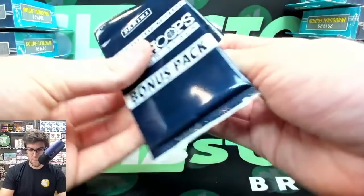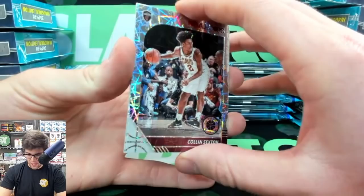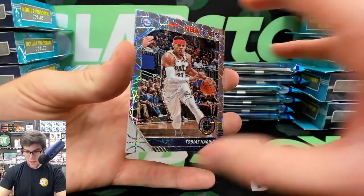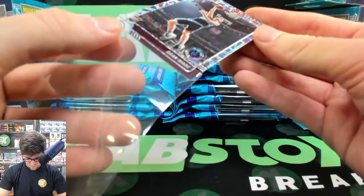Velocity pack — here we go. We've got Colin Sexton. You can get golds and blues out here — blues numbered out of 99, gold out of 10. Colin Sexton, Tobias Harris, and a Dean Wade rookie velocity for the Cavs.